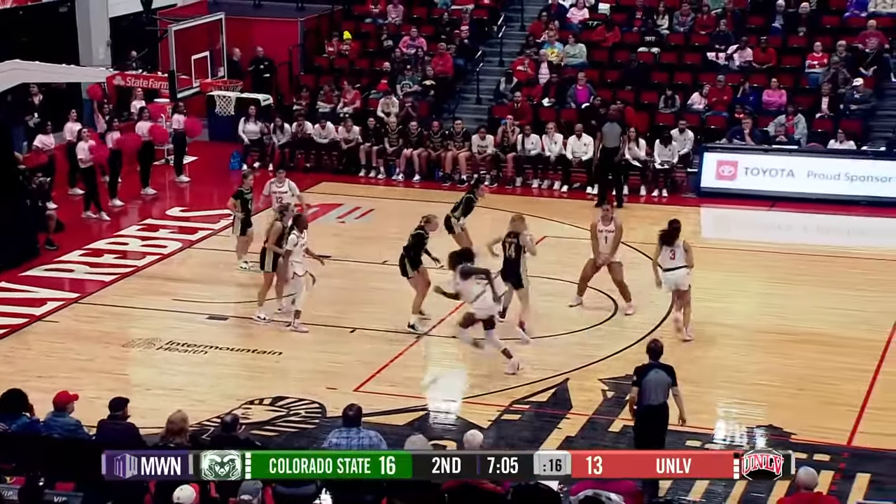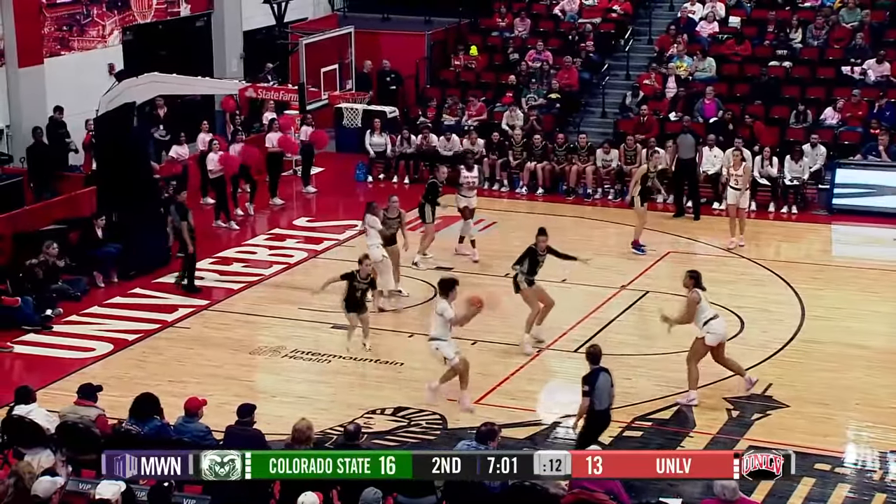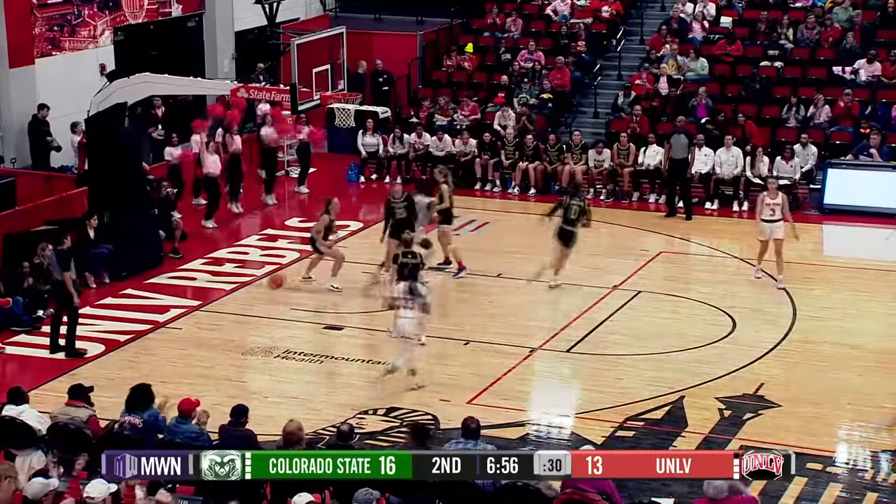Last time the Lady Rebels were here at home, they beat Wyoming in a battle between two teams that were tied for first in the conference. Frescas on the left wing — the OBIs three at the top. Good. That's a big bucket for UNLV.